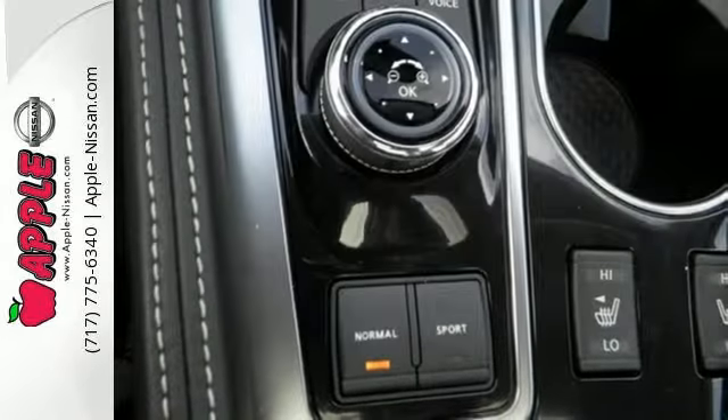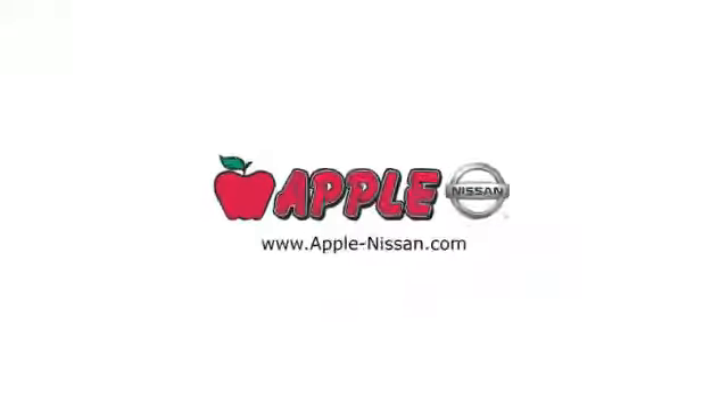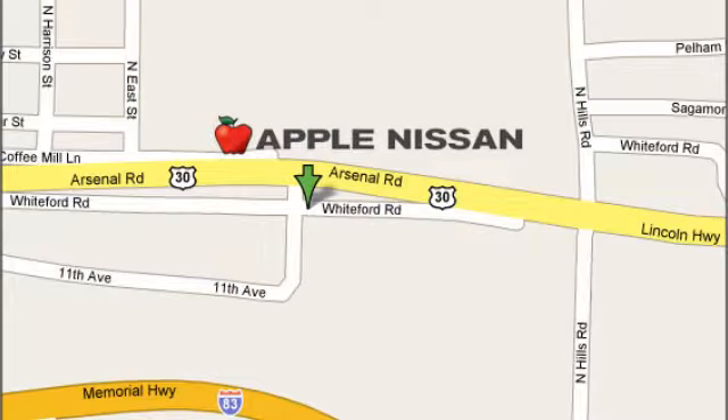This Maxima is a step ahead of the rest. See it for yourself today. Apple Nissan offers a great selection, exceptional service, and the value you expect. We are conveniently located at 1510 Whiteford Road in York, Pennsylvania.